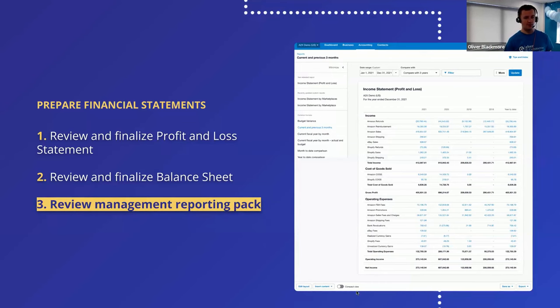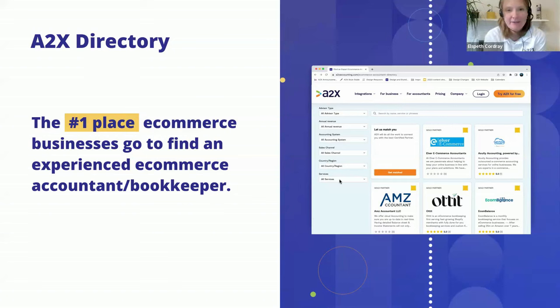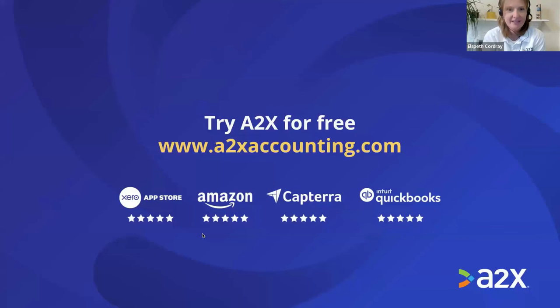We recommend that if you're a seller, you engage an experienced e-commerce accountant and bookkeeper — it can make all the difference in the world having someone who understands e-commerce working on your books. We have a directory you can filter by country and by software, where you can find Elver at the top of our UK page. You can also try A2X for free by going to www.a2xaccounting.com, and the UK team are online and ready to chat if you have any further questions.